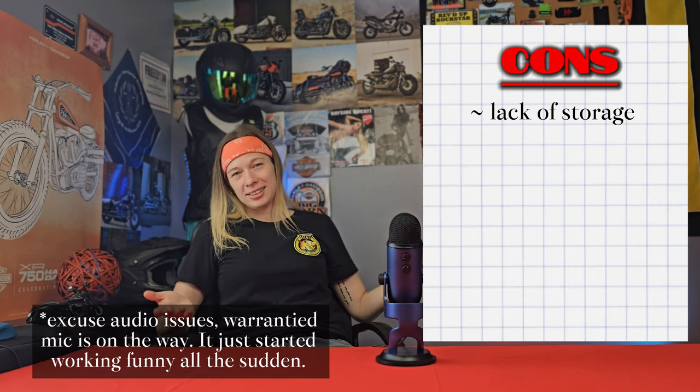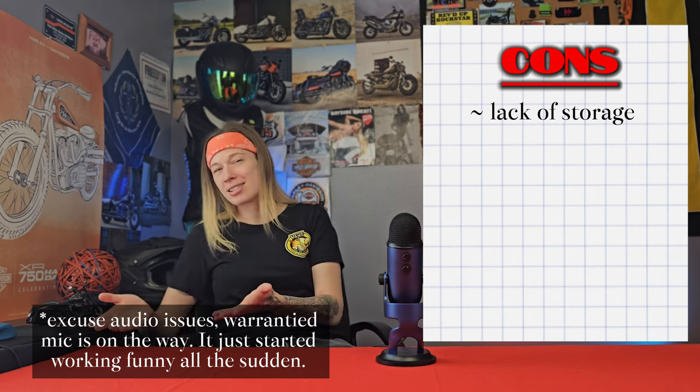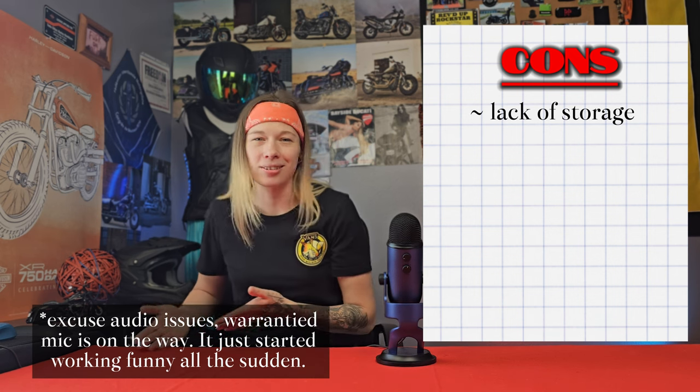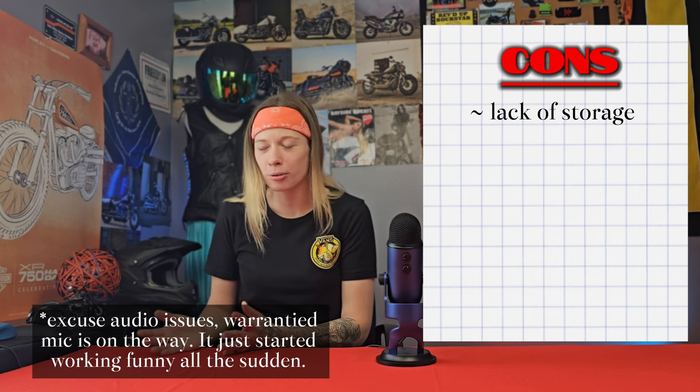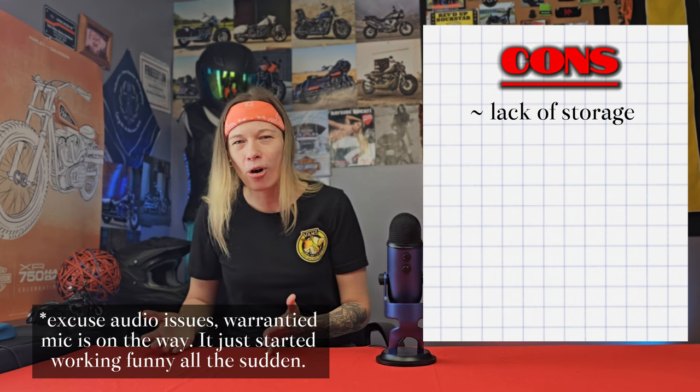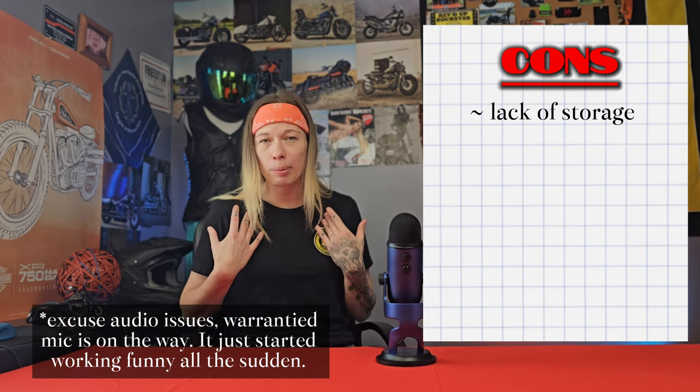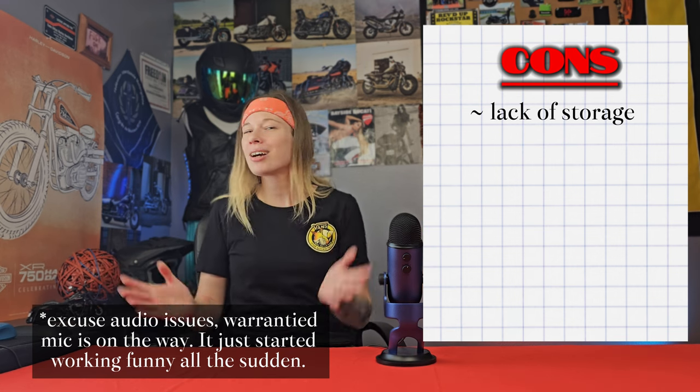Now I'll list all the notable cons. The first is the lack of storage underneath the seat. For the type of motorcycle it is — more of a daily commuter than a touring bike — this should be somewhat expected. You can't expect every motorcycle to do every single thing. That's like complaining about a sport bike not having enough luggage room. If you really need storage, look into adding a luggage rack on the back or carry a backpack.